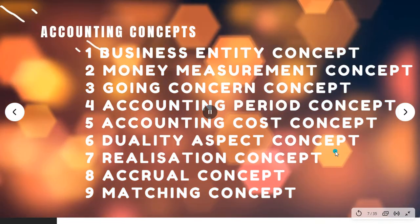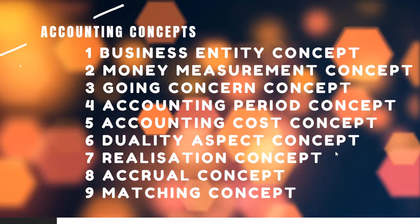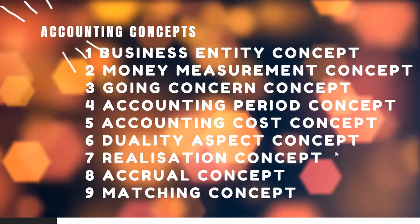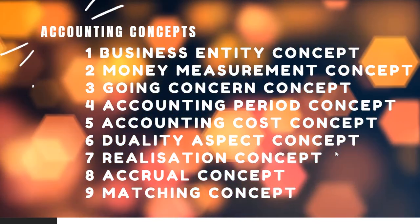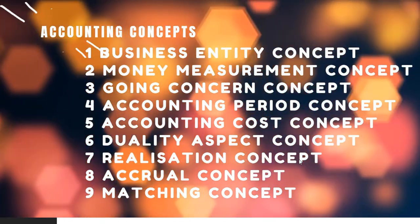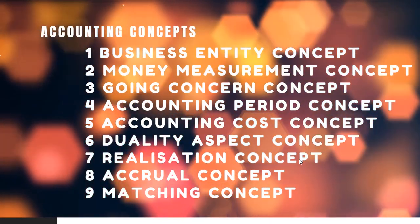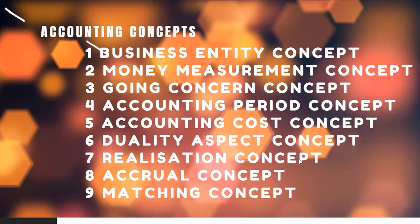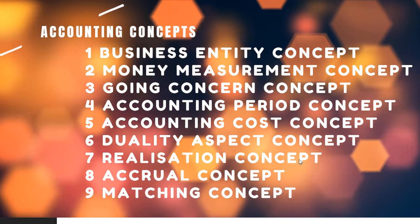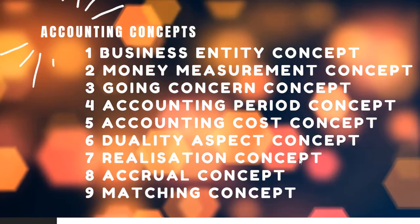Dual aspect concept: every transaction has a debit aspect and a credit aspect — the double entry system. We have to maintain accounts. Realisation concept: revenue is recognised when it is realised, not when ordered.